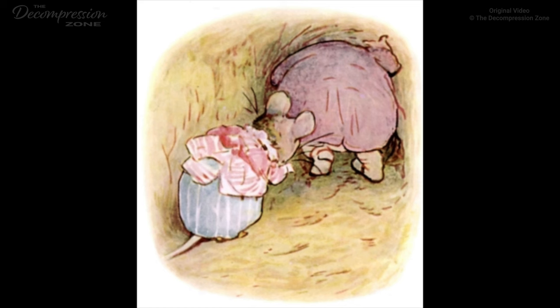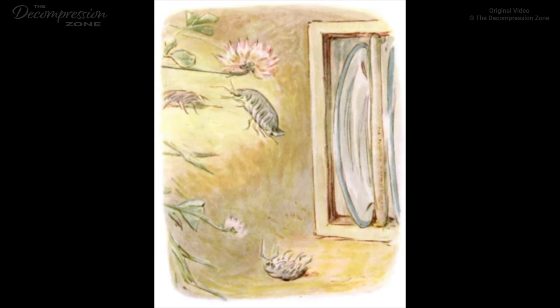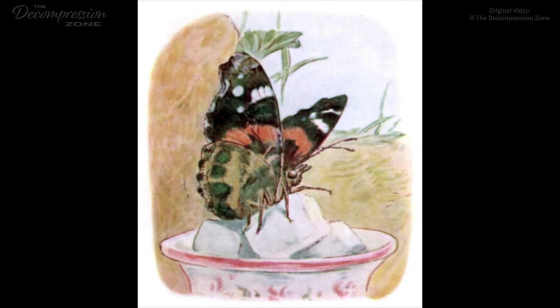'Indeed, indeed, you will stick fast, Mr. Jackson.' 'Tiddly, widdly, widdly, Mrs. Tiddlemouse.' First he squeezed into the pantry. 'Tiddly, widdly, widdly, no honey, no honey, Mrs. Tiddlemouse.' There were three creepy-crawly people hiding in the plate-rack. Two of them got away, but the littlest one he caught. Then he squeezed into the larder. Miss Butterfly was tasting the sugar, but she flew away out of the window. 'Tiddly, widdly, widdly, Mrs. Tiddlemouse, you seem to have plenty of visitors.'